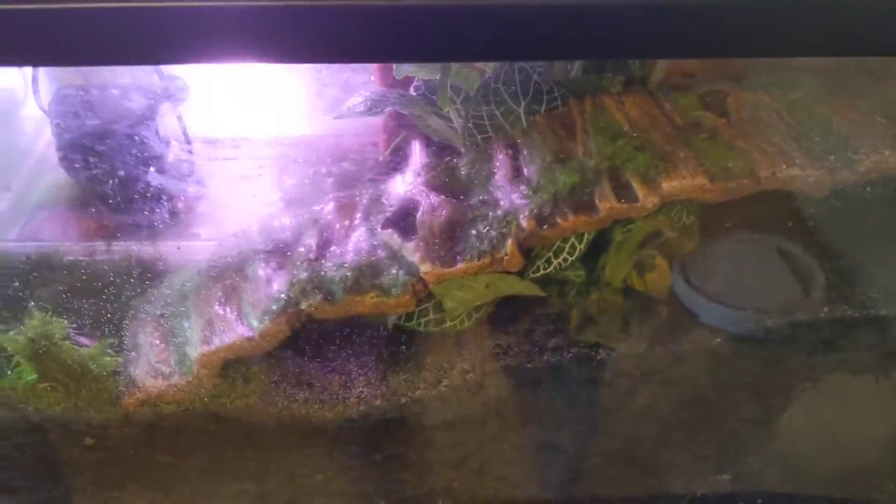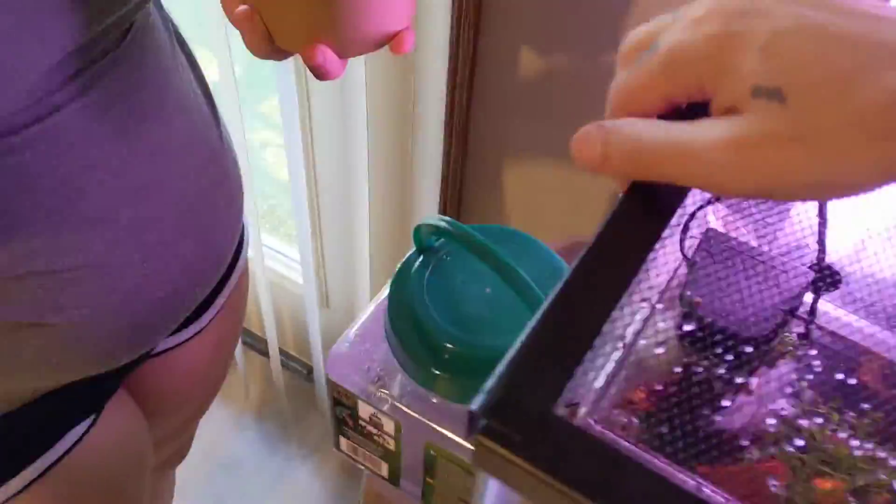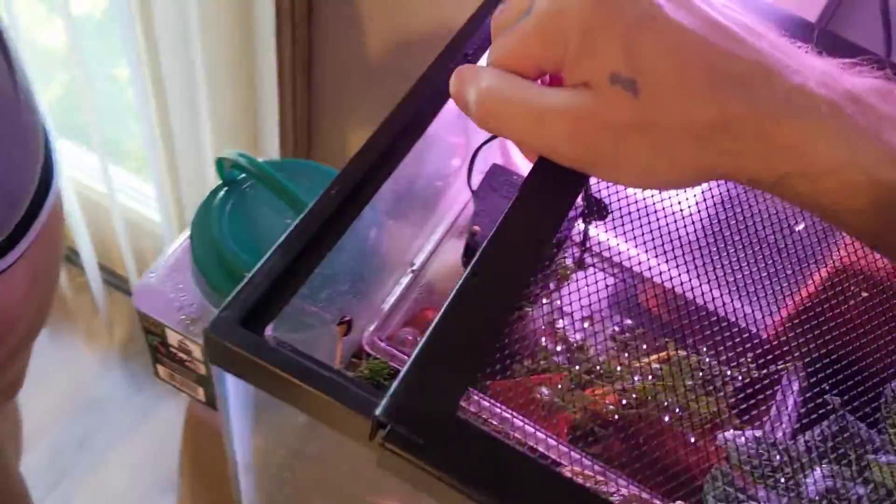Crickets first. We got the crickets in — ended up just getting three in there. You can see one of them chilling there. Now it's time to add what this part of the video is actually about: the worms. Hopefully they bury fast enough before they get eaten, because they're smaller than anticipated.